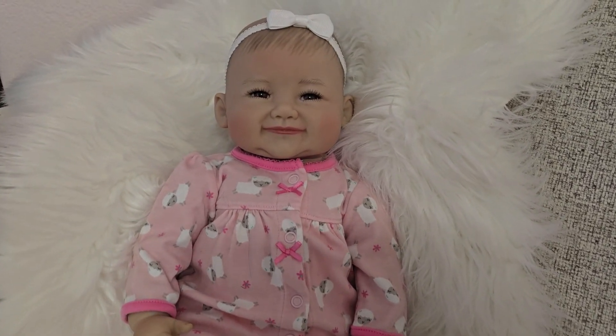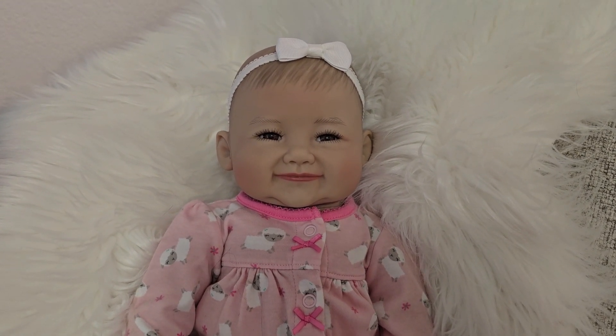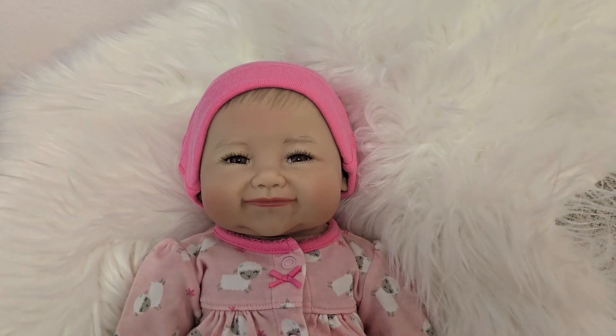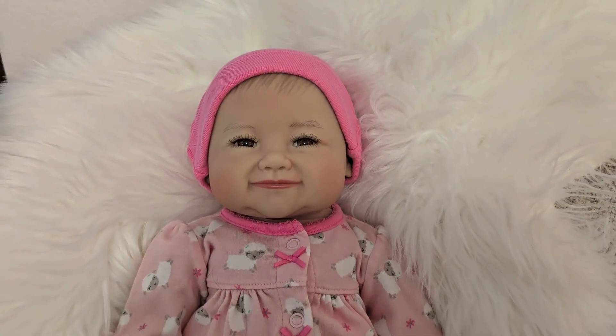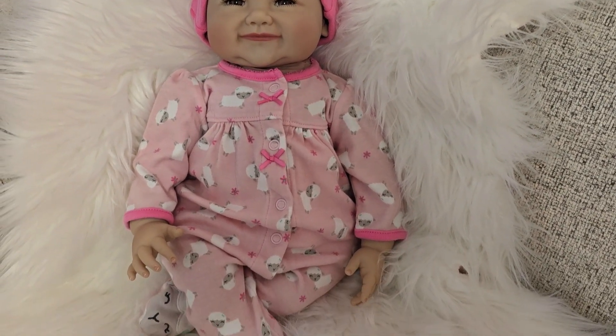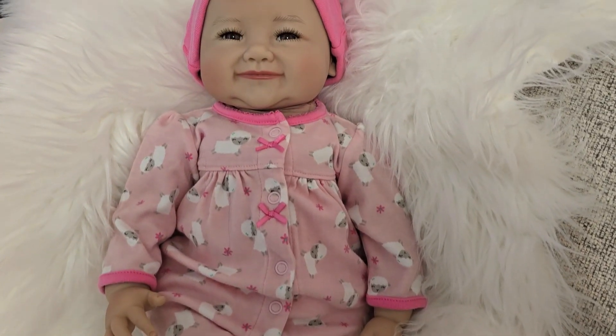Let me know which thing you like on her head more — this little headband, or this little beanie. They both look really cute. I think I got this outfit from my daughter; she downsized her collection of babies and got rid of a lot of clothes.